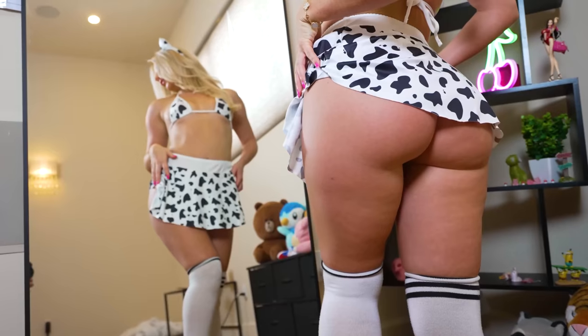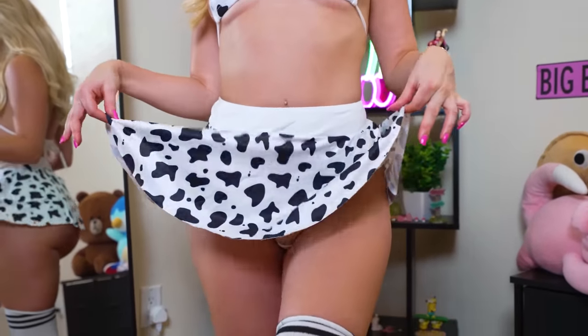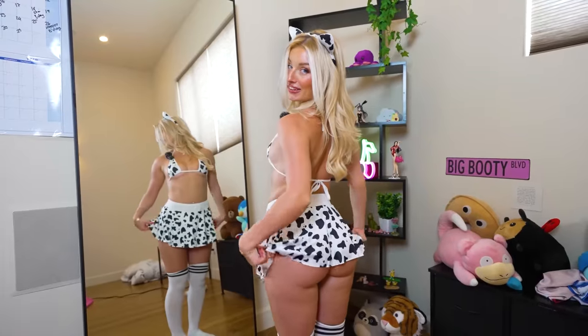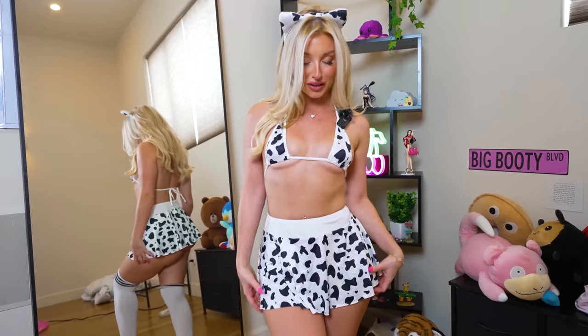This bikini is super cute — it's like the micro bikinis as it shows the under boob, and I love when they do that, I just think it looks a lot sexier. You've got all the cow print at the front. I love the little cow skirt, it's very mini, very short — just like the school girl one, it's showing a lot from the back. You can see all the cow print, and I added the knee-high socks as well just to make the outfit a lot sexier.